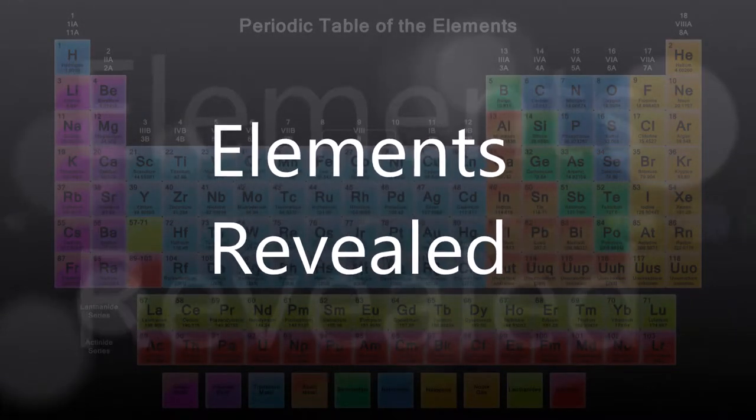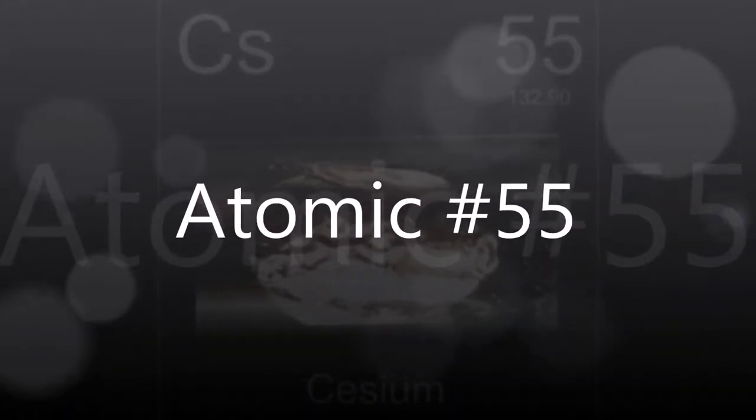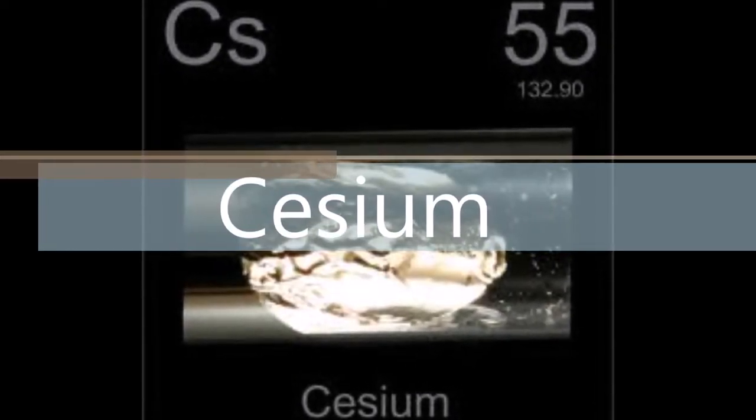Elements Revealed. Atomic Number 55: Cesium. History.